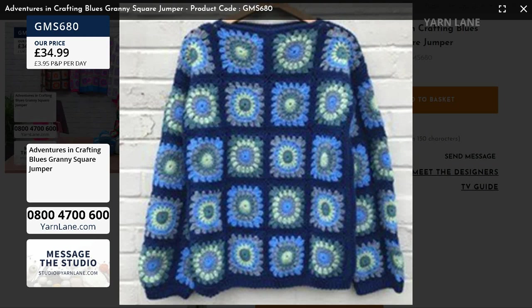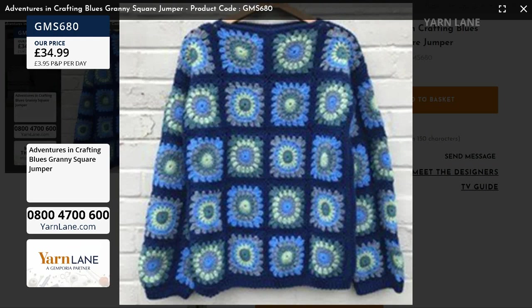There are fewer than 20 of the blues already gone — and we've only been on about 15 minutes. I don't think Sam can put these kits together quickly enough for us at the speed they go out the door.